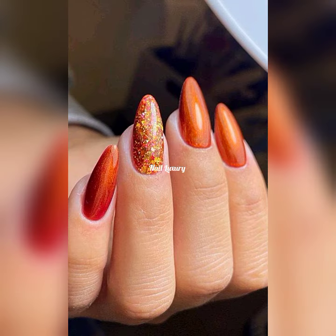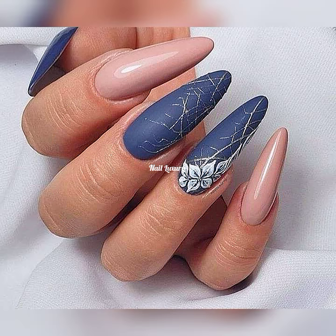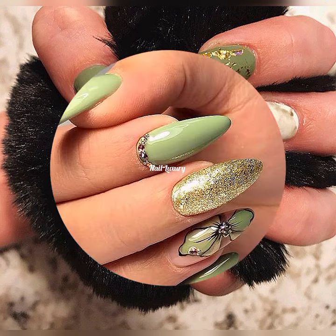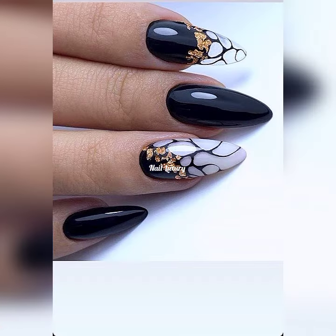You can see the way the colors are blending, the way the design is popping out — it is looking so cute. Some of these nail art ideas you can do at the comfort of your home if you have all the things required, and you'll be looking so amazing.